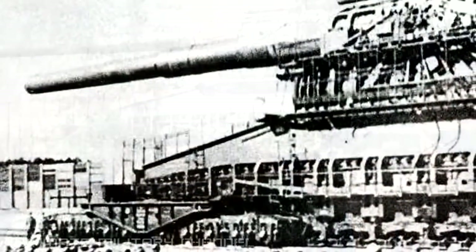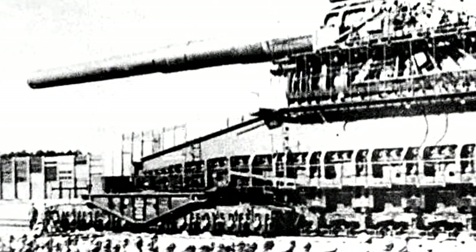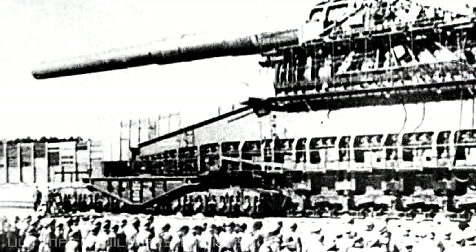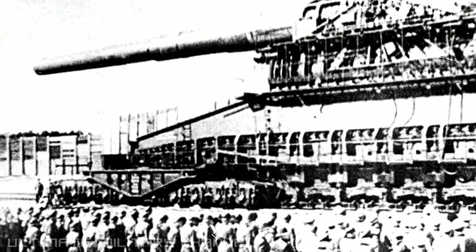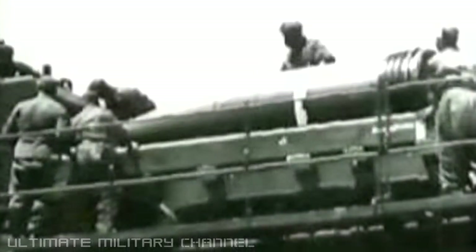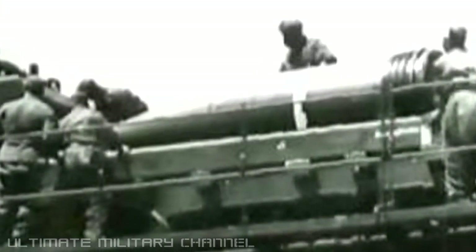This is the Schwerer Gustav, or in English, the heavy or great Gustav — and very, very heavy and great it was. It weighed 1,350 tons and could fire a 7-tonne shell to a range of 30 miles.